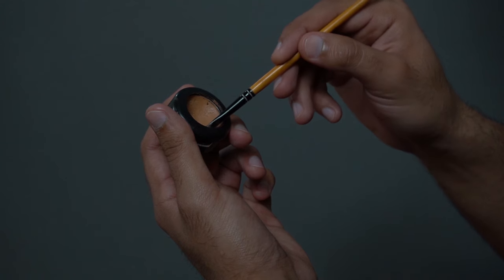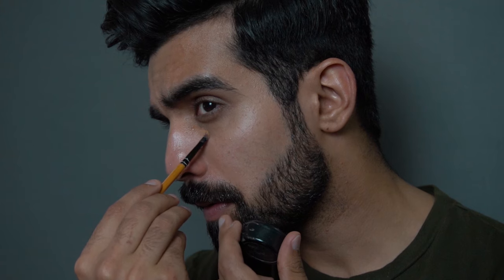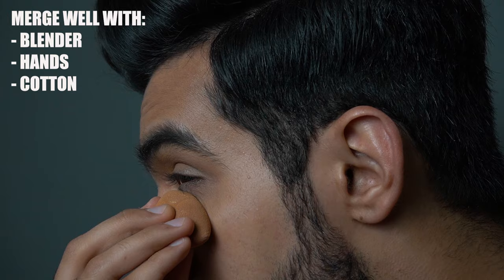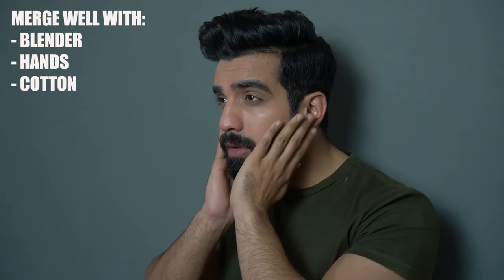Next is concealer. What does concealer do? It is used to hide your dark spots and dark circles. You blend it into the skin and apply it where needed, either in your under-eye area or wherever you want to even out your skin.